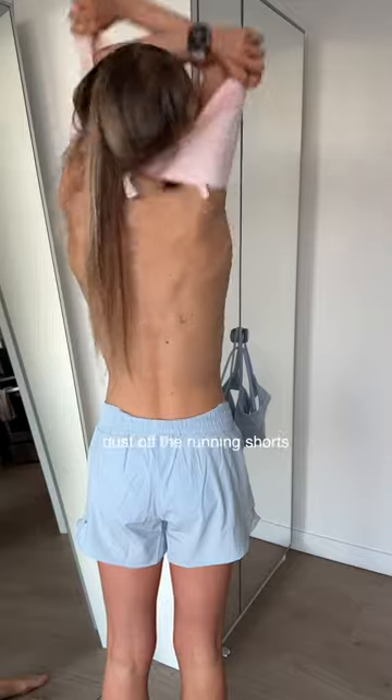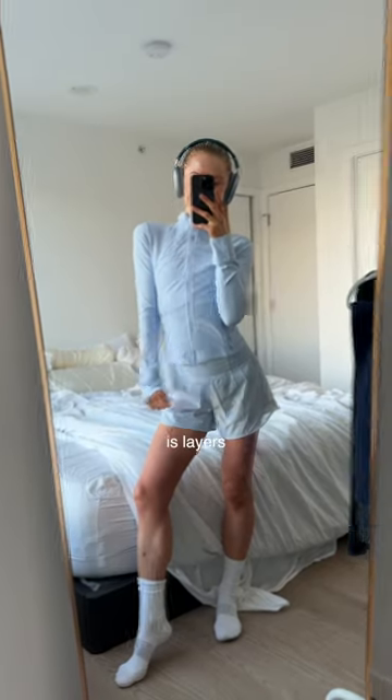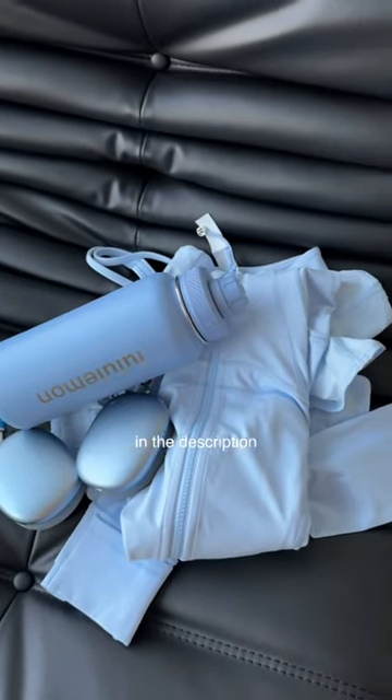Free the hot dogs! Dust off the running shorts — still long sleeve, because the key to running in spring and fall is layers. I will link everything I'm wearing in the description. Skincare, of course, and sunscreen because the sun's out now.